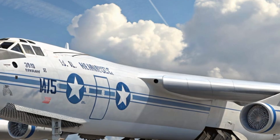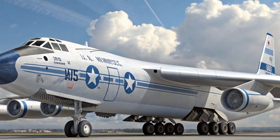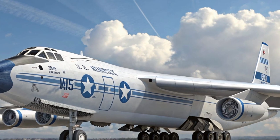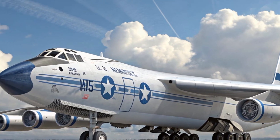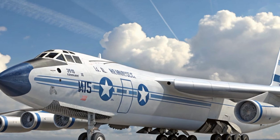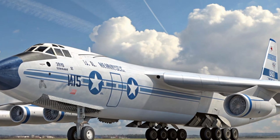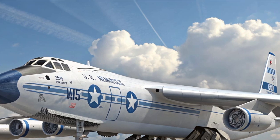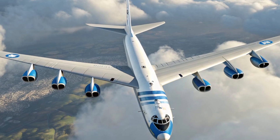Over time, its avionics and cockpit systems have been completely modernized. Today's B-52s feature advanced radar, digital communication suites, and modern targeting systems that allow crews to strike with incredible precision. In fact, many of these aircraft are expected to continue service well into the 2050s, meaning some B-52s will have flown for nearly a century — an achievement almost unheard of in military aviation.